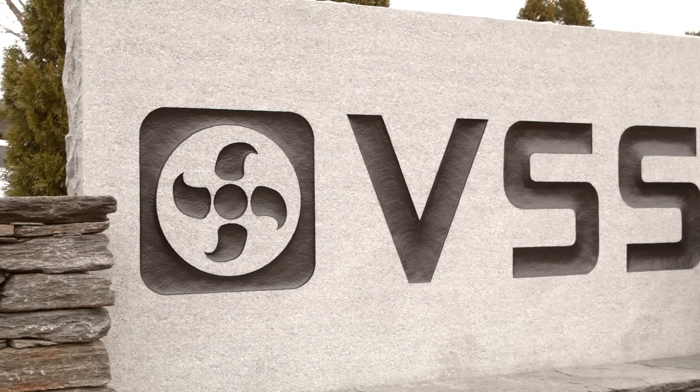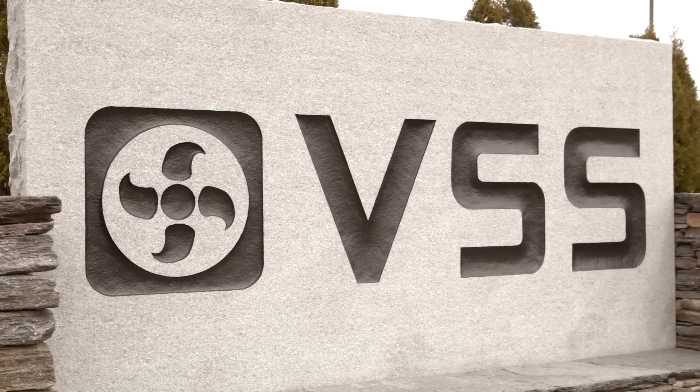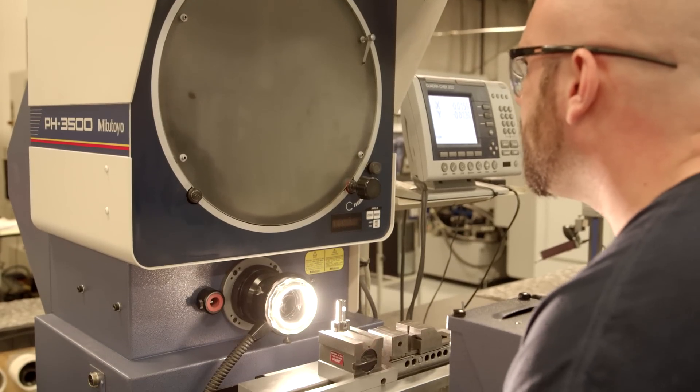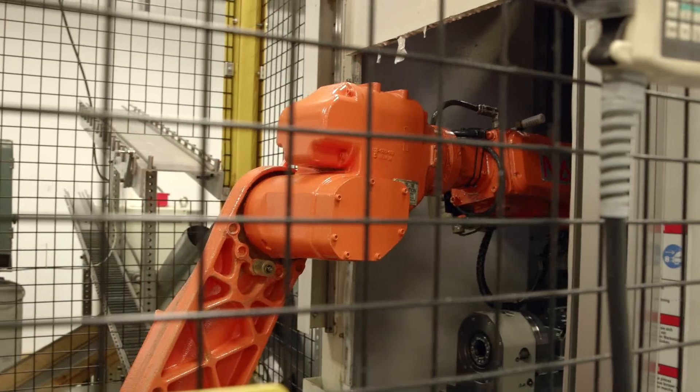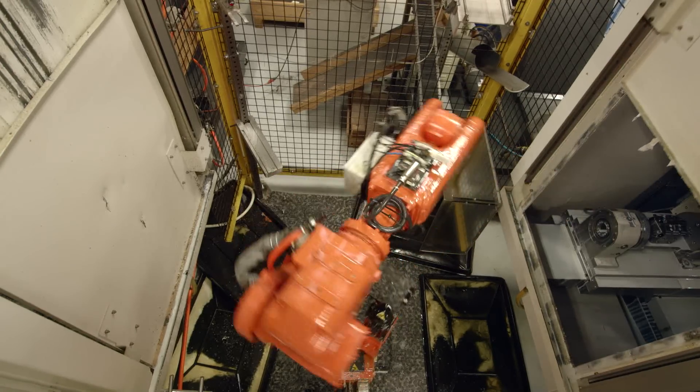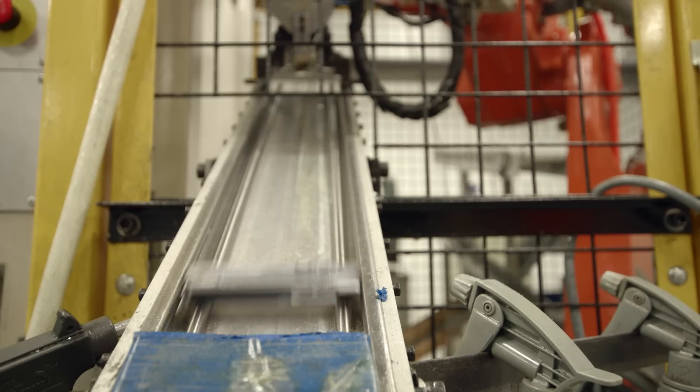VSS is an advanced manufacturer — we design nothing, but we manufacture complicated components for industries such as aerospace, firearms components, oil and gas. Really anyone that's looking for highly complicated components, particularly in production.